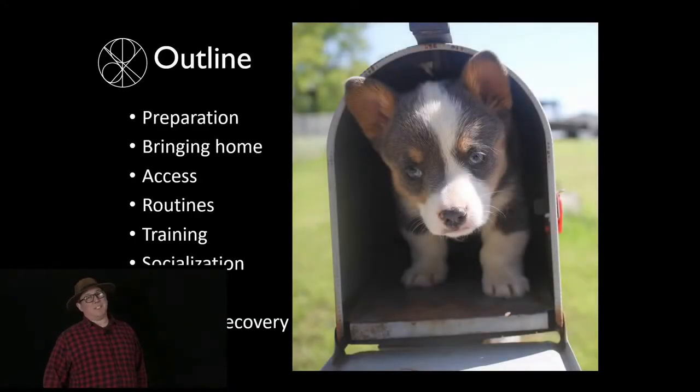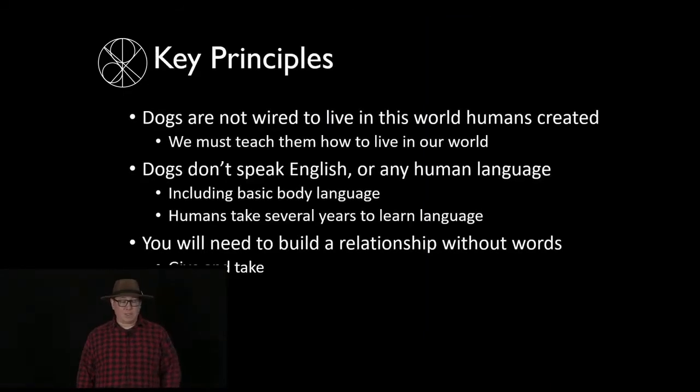Here's another wonderful picture of Gwendolyn. Today we're going to talk about preparation — what you need to do before bringing your dog home, getting the house ready, the actual process of bringing your dog home, traveling with the dog safely, dogs' access to the house and how that applies in cybersecurity, building routines, socialization, where to get help, and disaster recovery.